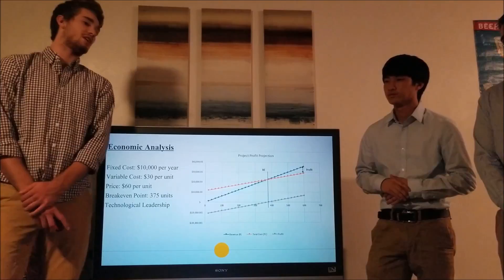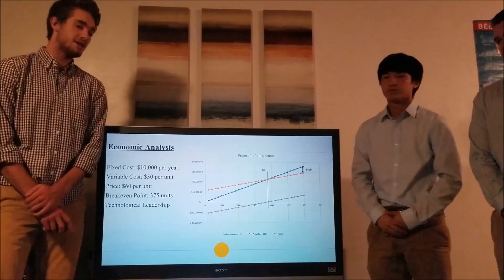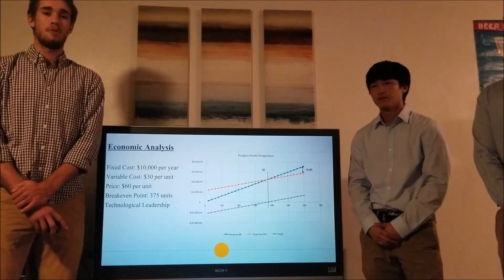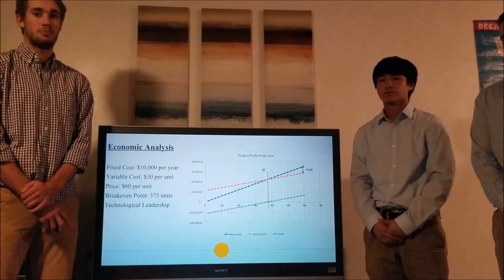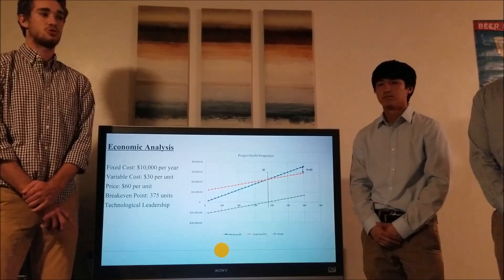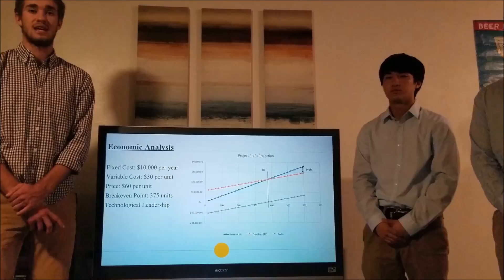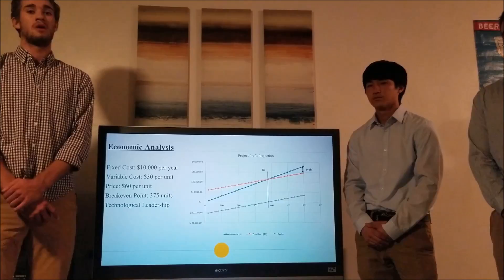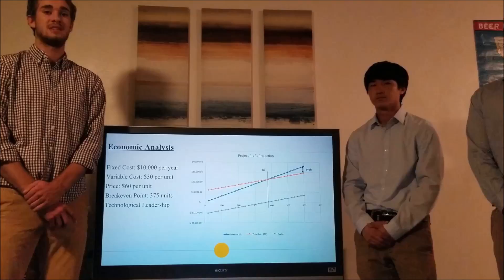We conducted an economic analysis for how we will carry out our policy for this product. We decided to have our price be a flat $60, which will not increase based on demand. We chose this because it would be the most feasible for our target market — public high schools. This product is unique from all others because of its implications towards mathematics, rather than other subjects with common demonstrations like physics and chemistry. Since it applies to this new market, we've given it the market strategy of technological leadership, which allows us a lot of freedom moving forward in how we design and develop it.